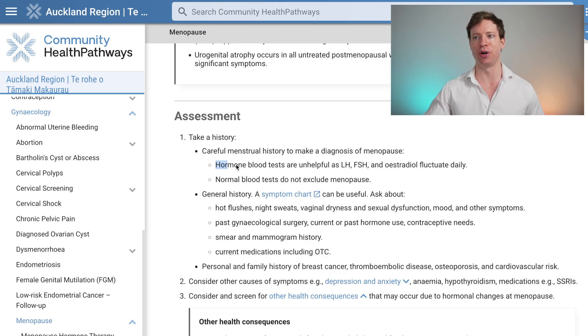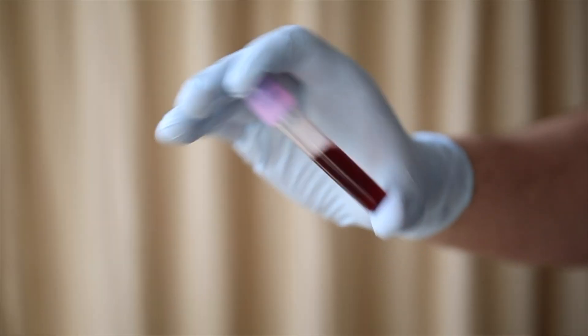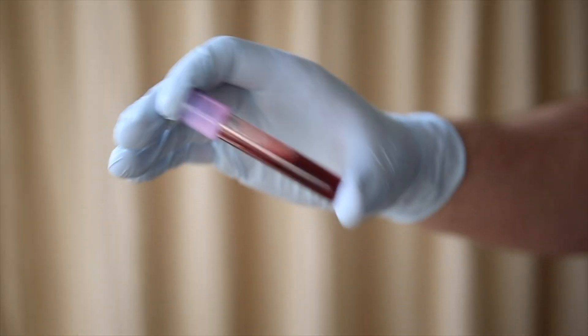I want to emphasize that point. Hormone blood tests are unhelpful because they fluctuate daily, making them very difficult to interpret. Having normal blood tests does not exclude menopause. They are only useful if a potential diagnosis of premature ovarian insufficiency is being considered — that is, in patients less than 40 years old. That's when blood tests are clinically meaningful.